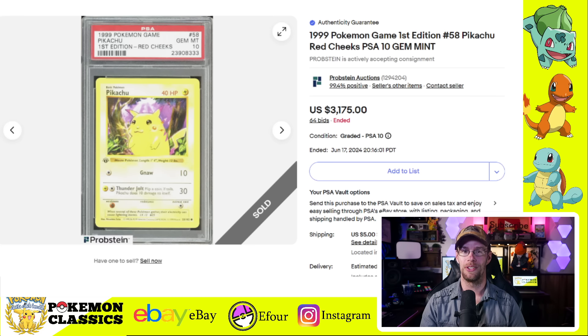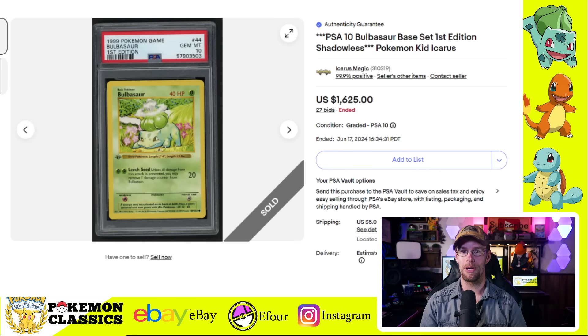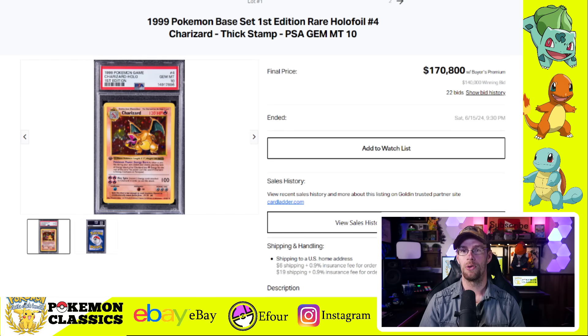First we'll start with some vintage, beginning with this first edition PSA 10 Red Cheeks Pikachu from Base Set. This one has a noticeable premium over the Yellow Cheeks. The Red Cheeks here selling for $3,175, but I also found an auction for the Yellow Cheeks version which just barely crossed the $1,000 mark — a pretty heavy premium for those red cheeks. Speaking of big premiums, the PSA 10 first edition Bulbasaur from Base Set was a meme years ago when it was described as being worth $30,000, and it never actually reached that peak. There was a private sale for about $15,000, but this card crashed hard back down to $1,625 at auction.